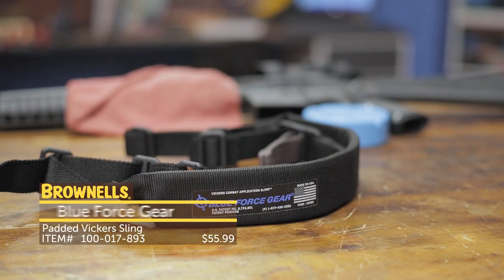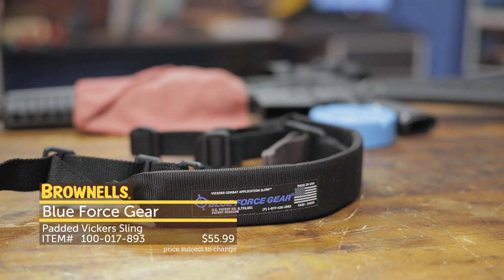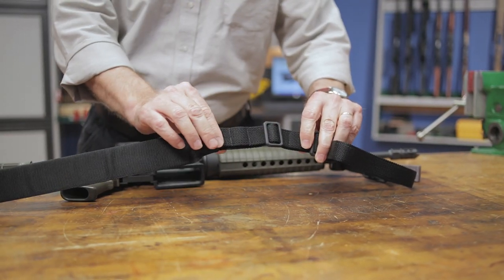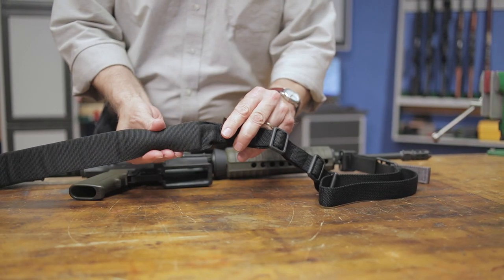The Blue Force Gear Padded Vickers Combat Sling makes it easy to transition from comfortable carry to combat ready. These Cordura slings have 1 1/4 inch webbing and a 2 inch closed cell foam pad.